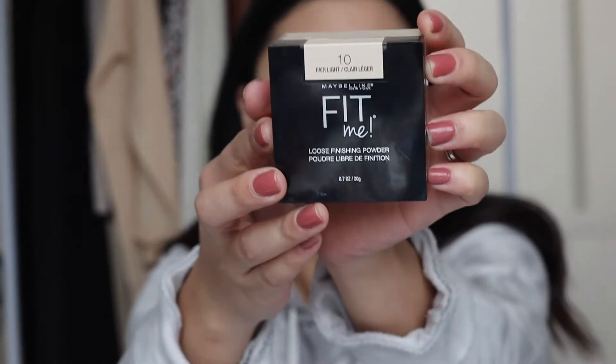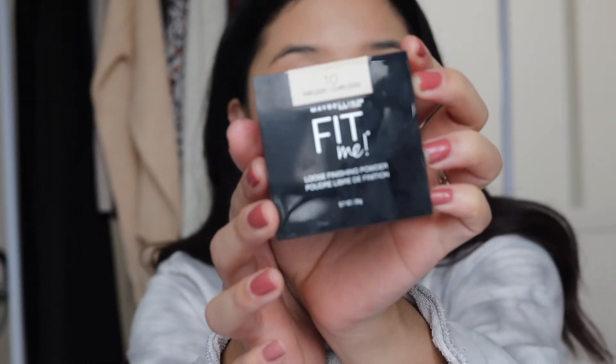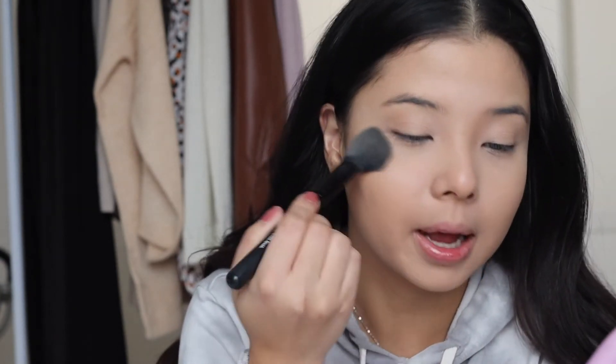To set it all, I'm going to be using the Maybelline Fit Me Loose Finishing Powder in Fair Light. This is by far the best powder I've tried and found in the drugstore. You can bake with this. It's very light, no flashback, and it blurs out my lines.